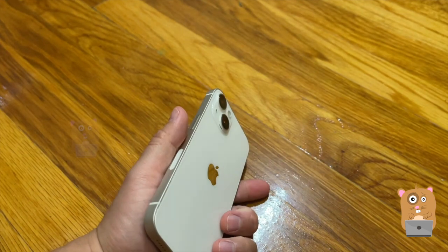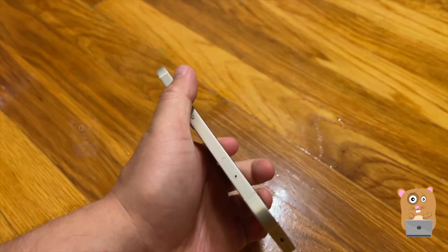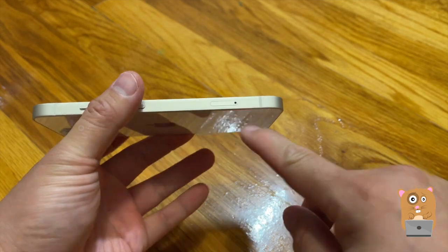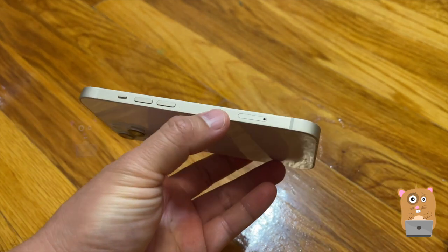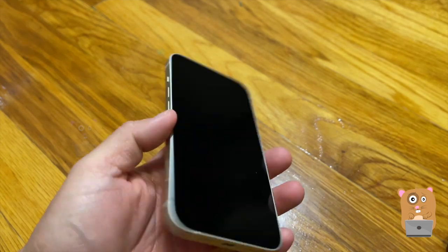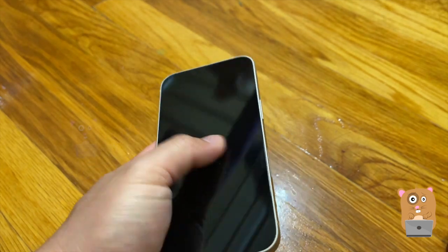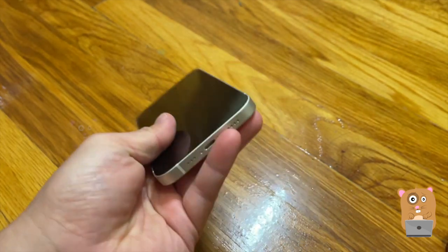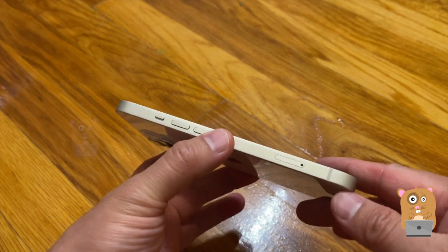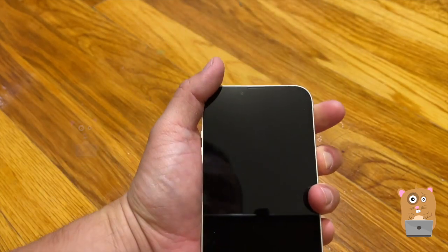I did not want the 14. I almost ordered the 14, but what ended up stopping me was that the 14 does not accept physical SIM cards — the 14 uses eSIMs. When I'm traveling to other countries I'd need to first make sure that the carriers in those countries support eSIMs. Even in the US, when eSIM first came out with the iPhone 11, it took months before my carrier supported it.